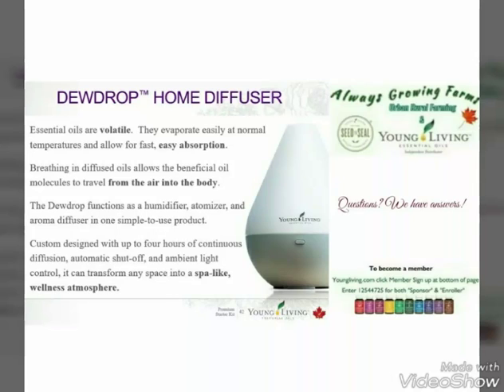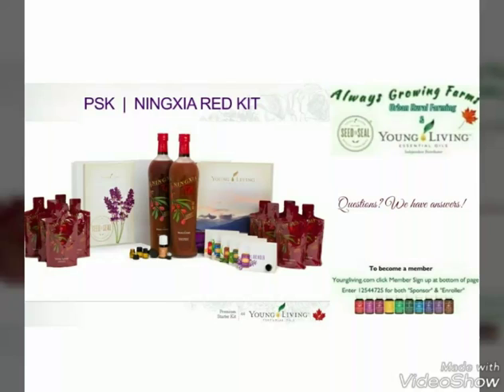This little diffuser is phenomenal. We use it every night, and it has an automatic shutoff so you don't have to worry about it running out of water and burning up.